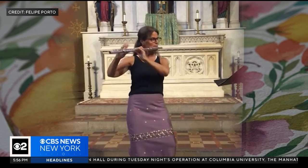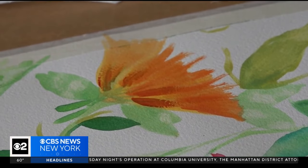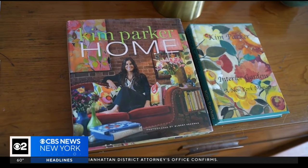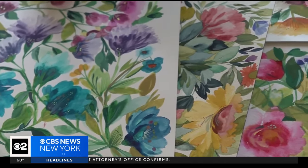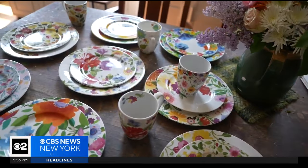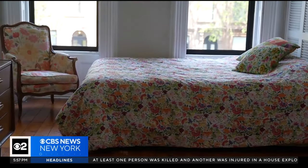A classically trained flutist, Parker — an artist, designer, and teacher — decided to lean into her love of painting. She turned it into a career that spans more than 30 years, best known for the vibrant floral patterns that decorate the clothing, tableware, and furnishings of her home.